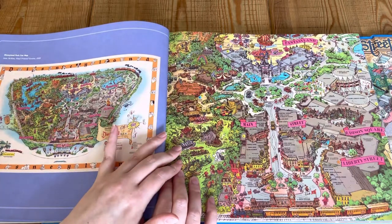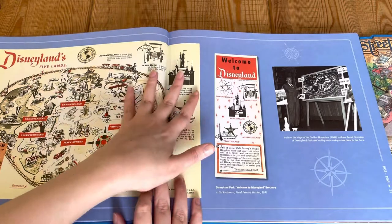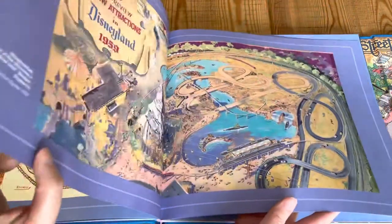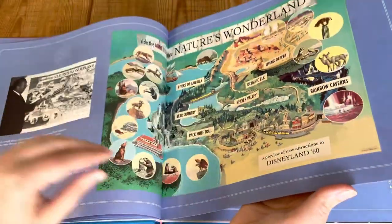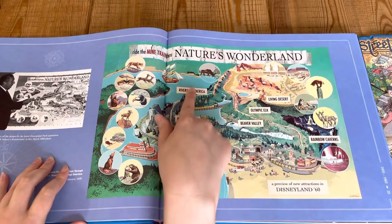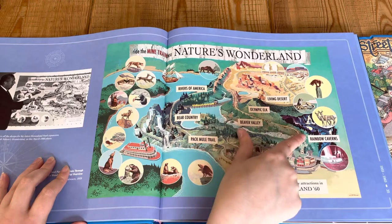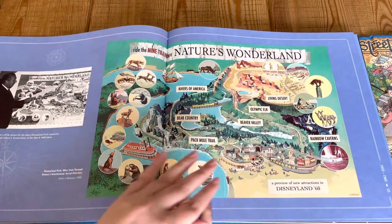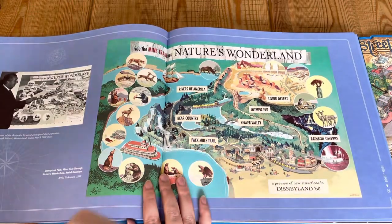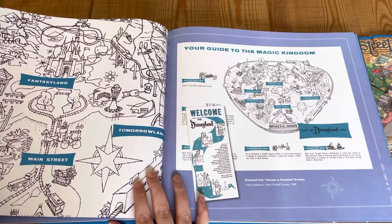I haven't actually been to any of the parks other than Disneyland Paris, but I absolutely love Disney so much. I'm going to skip a couple of pages. So look at this — Ride the Mine Train through Nature's Wonderland, Rivers of America, Bear Country, Pack Mule Trail, Beaver Valley, Olympic Elk, Living Desert and Rainbow Cabins. That was a preview of new attractions in Disneyland 1960, which is incredible really. When you think how long Disney parks have been around! I like that each map has such a completely different style.